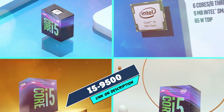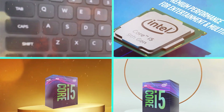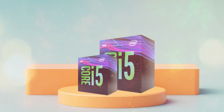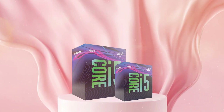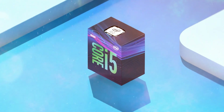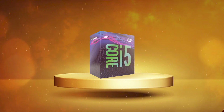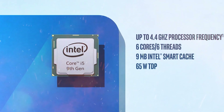Next at number 9 we have Intel Core i5-9500. The Intel Core i5-9500 is a mid-range desktop processor that was released in 2018 as part of Intel's 9th-generation Coffee Lake lineup. With a base clock speed of 3.0 GHz and a boost clock speed of 4.4 GHz, this processor provides solid performance for most everyday computing tasks and light gaming. One of the standout features of the i5-9500 is its support for Intel Turbo Boost technology, which allows the processor to automatically increase its clock speed to provide extra performance when needed.